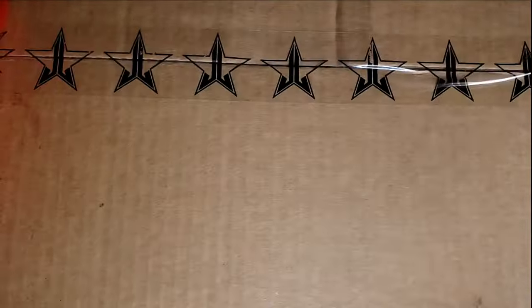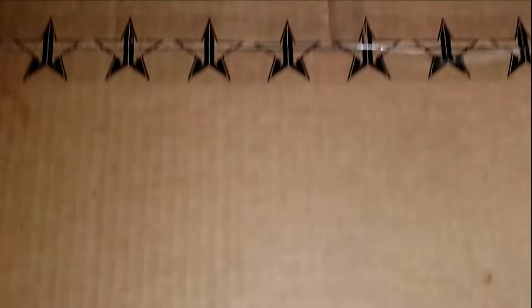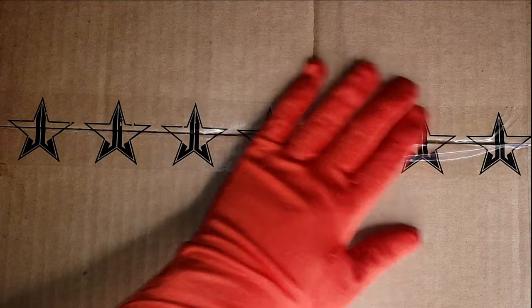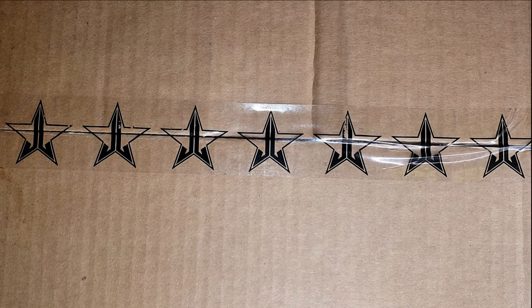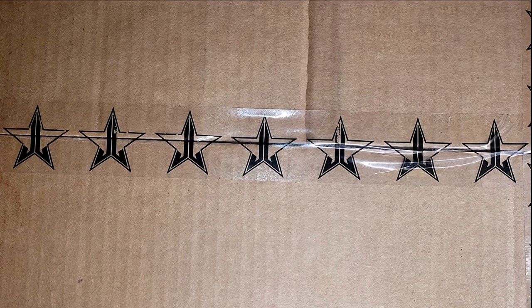As you guys can see, this is only four items, but this is like a really big box. I don't know what's in here, so I'm so excited. Now let's open the first bags with the four mystery treats!